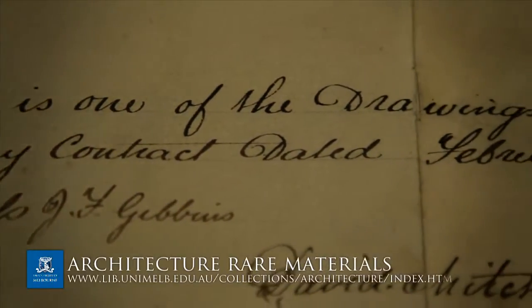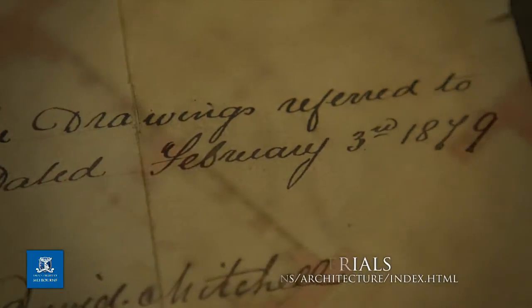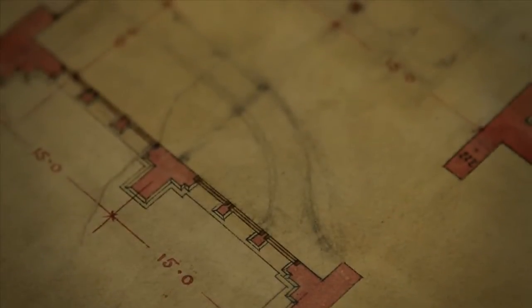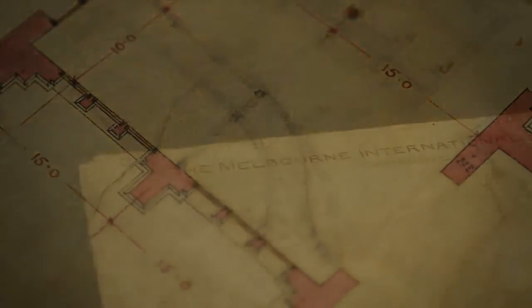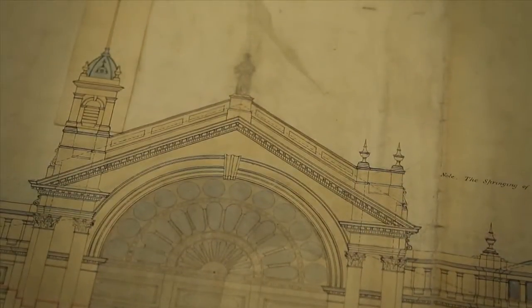For example, we've taught architecture at this university for a very long time and we have the papers of some of the early architectural firms here in Melbourne, including the original drawings of the Royal Exhibition Building.